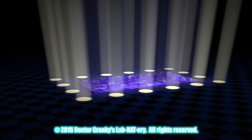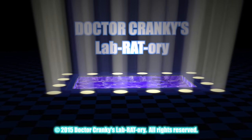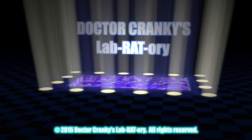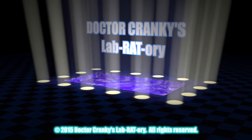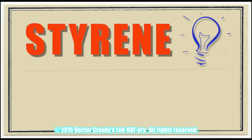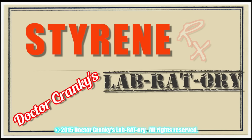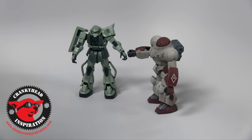And now, the moment you've all been waiting for. Hey everybody, Dr. Kranke here in the laboratory with a morning chat.